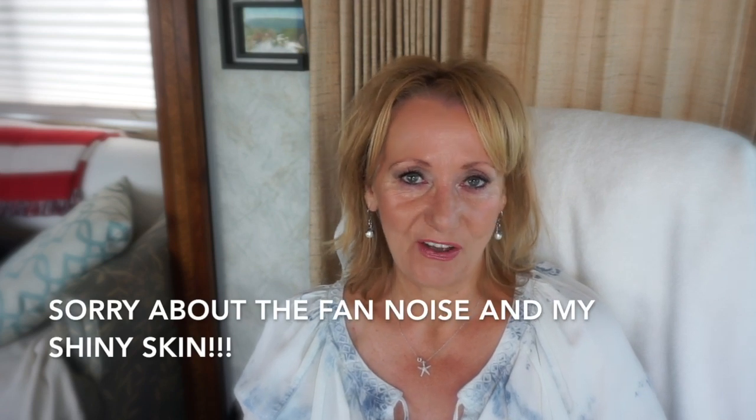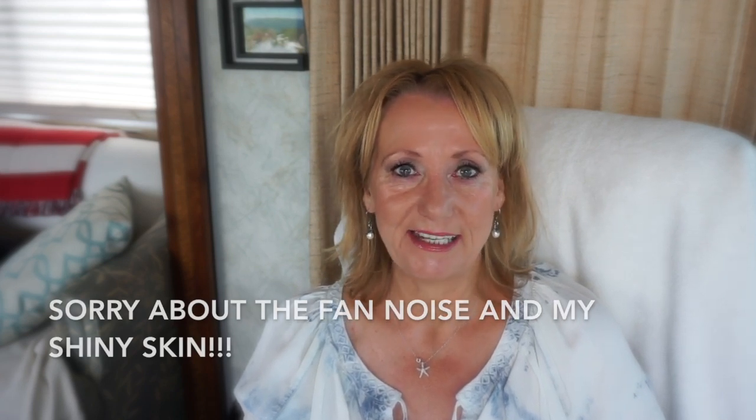Hey guys, it is actually Sunday, August 12th, and this is the absolute tail end of our vacation. I am going to be so sad to see vacation end on Tuesday. Jay's gone golfing. I've just been putzing in the motorhome, doing some skincare, reflecting on the vacation. I've actually edited my Bar Harbor vlog number two, which you'll see before you see this video.